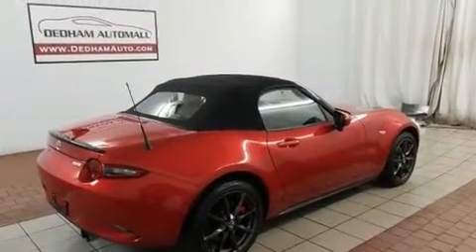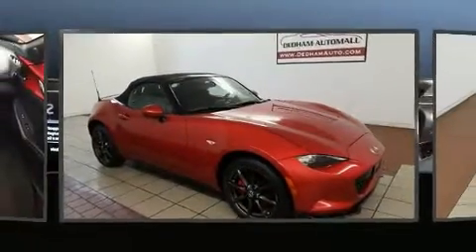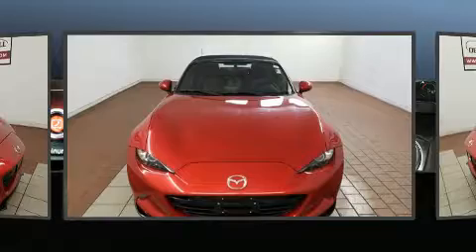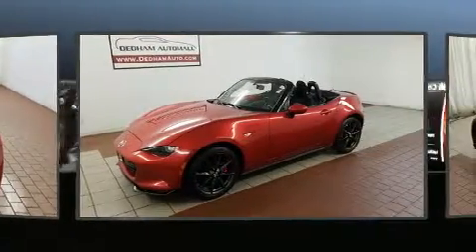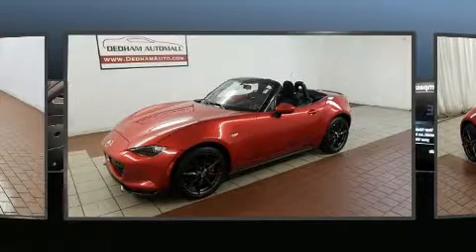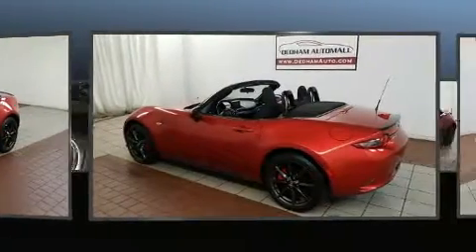Mazda made sure to keep road handling and sportiness at the top of its priority list. Under the hood, you'll find a four-cylinder engine with more than 150 horsepower. For added security, Dynamic Stability Control supplements the drivetrain. Both high fuel economy and flexible performance are assured by the six-speed automatic transmission.